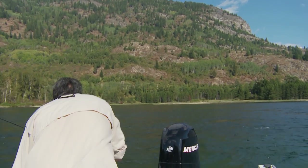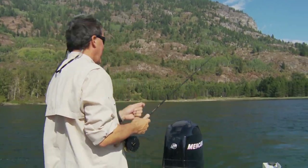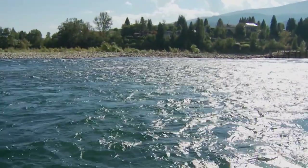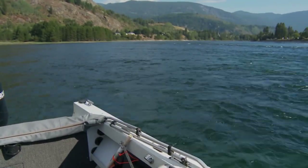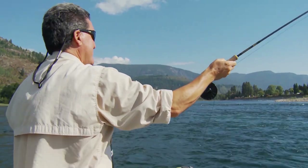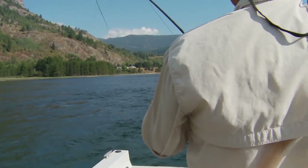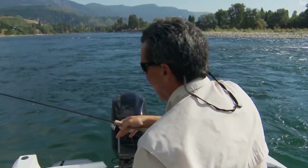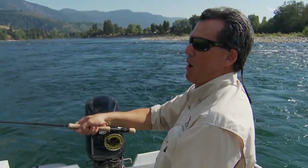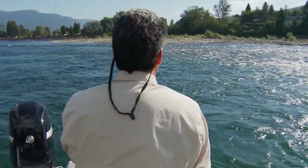There we go — nice! That was cool, eh? Went out at the end of the swing. Oh yeah! Look at him go, he's just skying! Lost him! He was certainly full of pep. It's going to be tough to hold on to him with the barbless hooks with that many jumps.